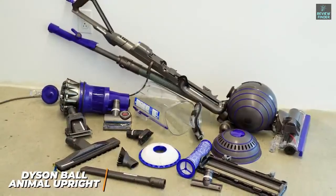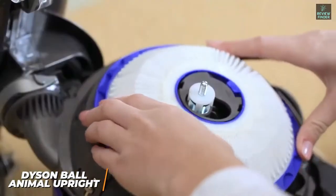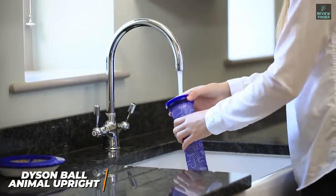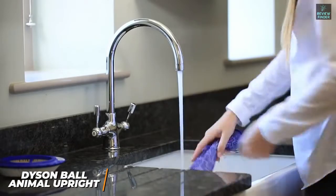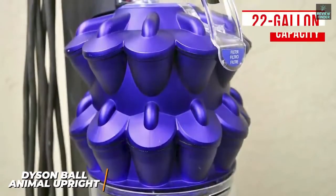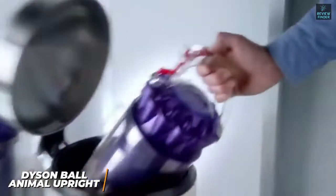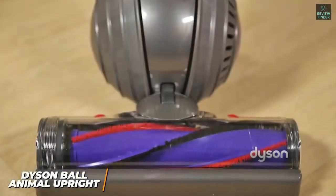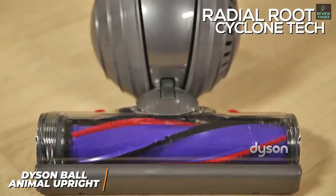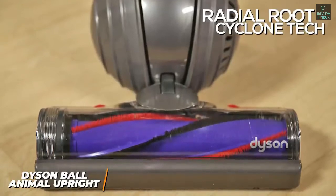Unfortunately, it doesn't have a wireless design, but the 25-foot power cord still provides an ample range of motion. It comes with a lifetime HEPA filter that can reliably remove most airborne particles, which makes it ideal for anyone with allergies or asthma, and the filter can be cleaned with water to reduce recurring costs. The debris canister has a 0.22-gallon capacity that's adequate for medium-sized homes and a quick-release mechanism that makes it simple to empty. Unlike the previously mentioned Shark Navigator, it uses radial root cyclone technology to deliver superior suction power and remove more dirt on hardwood floors and low-pile carpet, but the performance on high-pile carpet isn't the best.